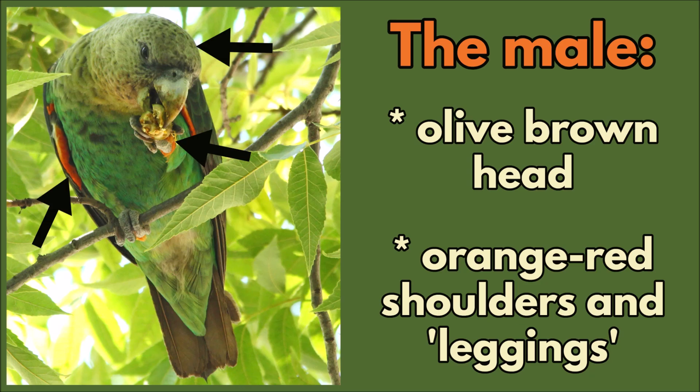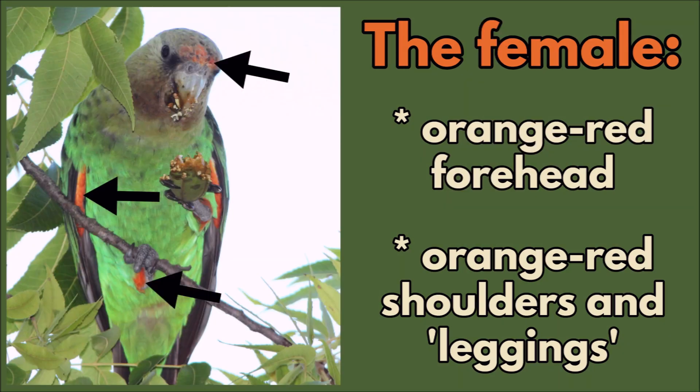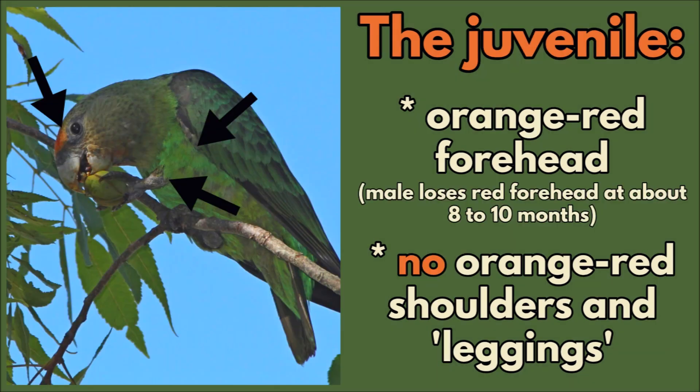The male has an olive-brown head and orange-red shoulders and leggings. The female has an orange-red forehead and orange-red shoulders and leggings. The male loses this red forehead at about 8 to 10 months, and the juveniles have no orange-red shoulders or leggings.